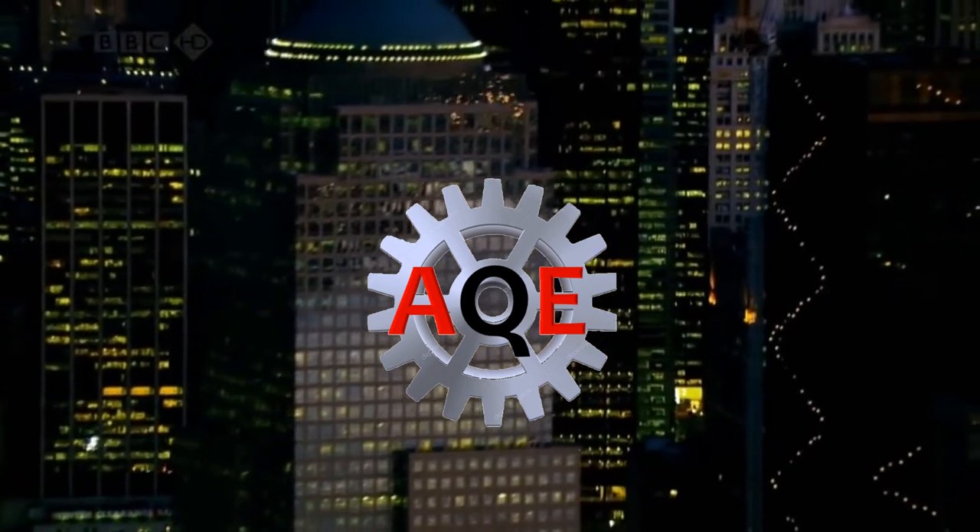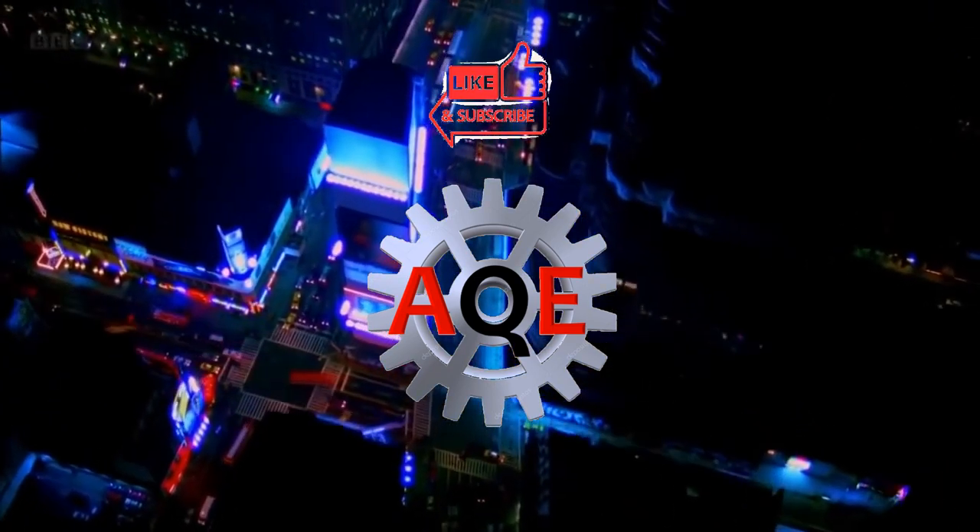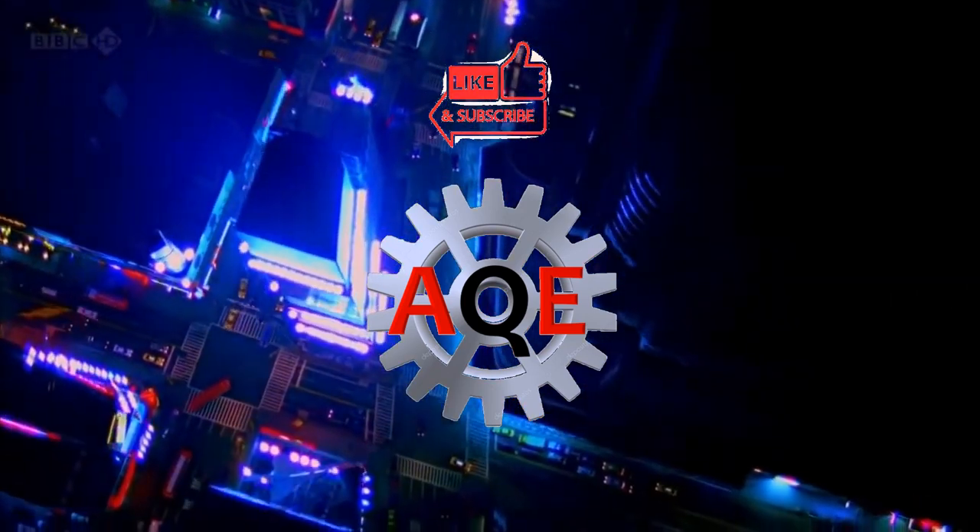Hello everyone and greetings of peace. Sit back and relax as we will tackle electric generators and how they work.